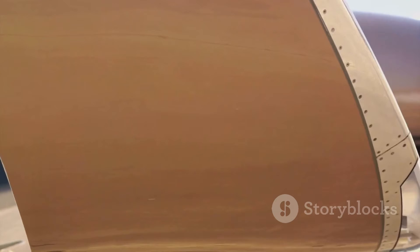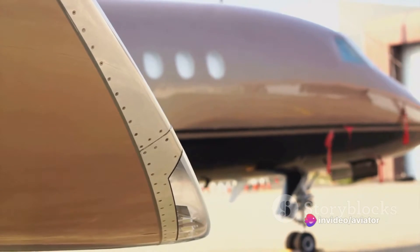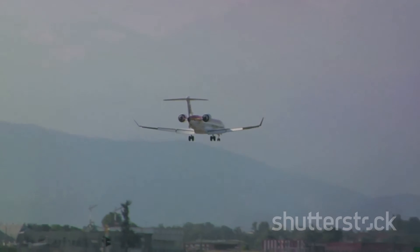Flaps also change the shape of the wing, making it more curved. This curvature, known as camber, is vital for lift generation. The more curved the wing surface, the greater the lift. So by increasing the wing's camber, flaps ensure that the airplane can maintain lift even at slower speeds — crucial during takeoff and landing.